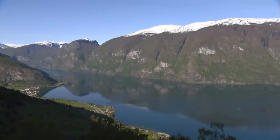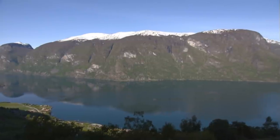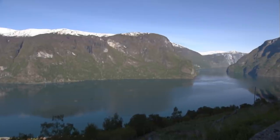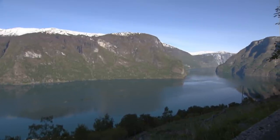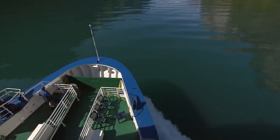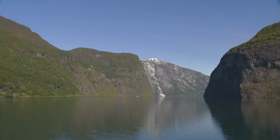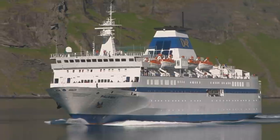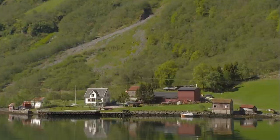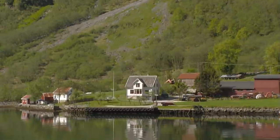The best way to explore a fjord is to take a boat cruise. A passage takes one from Auerland on the Auerland Fjord to Gudvangen at the end of the Neroi Fjord and back. The trip takes about three hours, but one can also disembark at the halfway point at the harbor of Gudvangen. Cruise ships from all over the world offer their guests the special experience of a fjord cruise. Where else in the world can one travel deep into the interior of a country by sea?